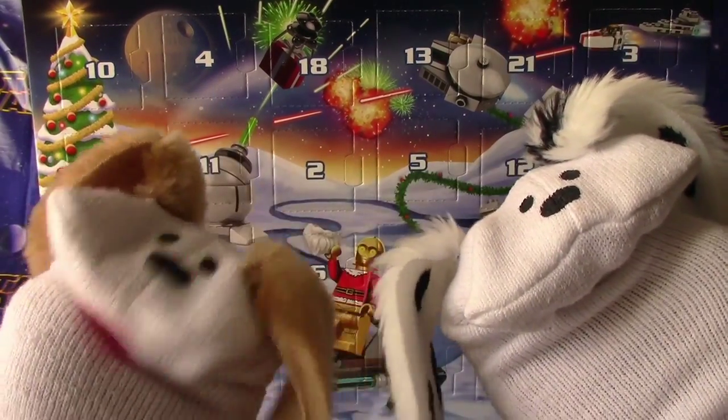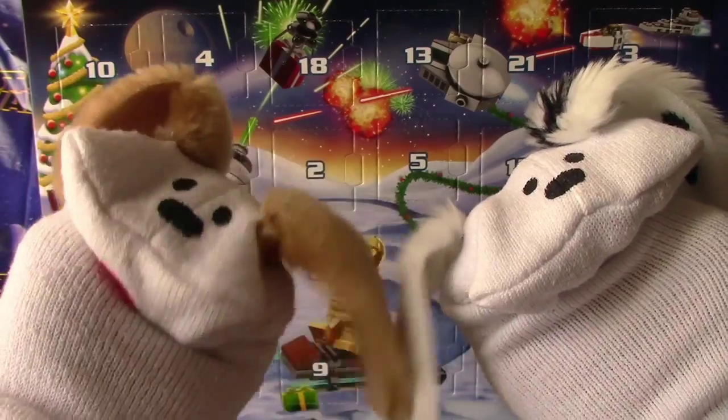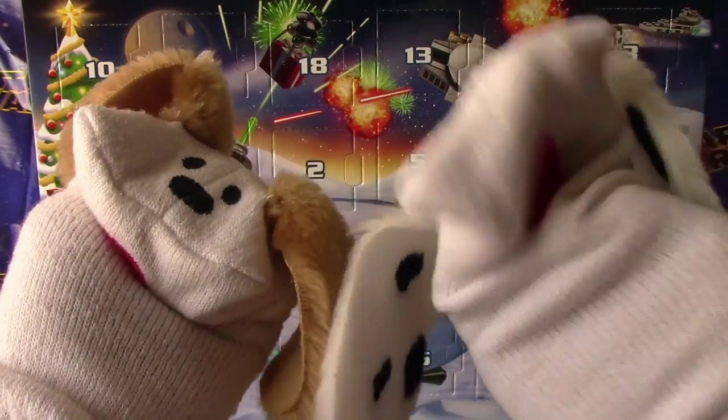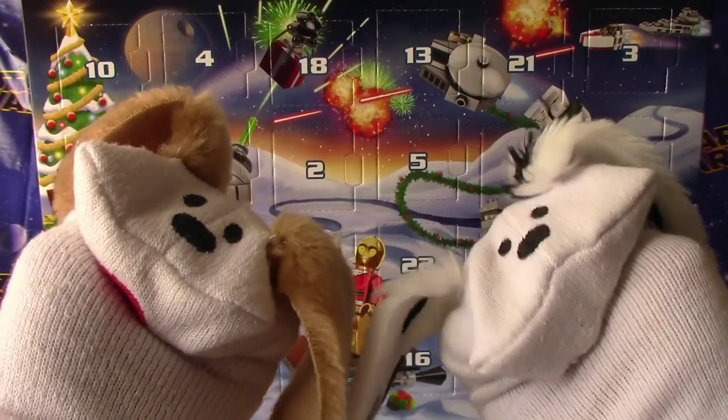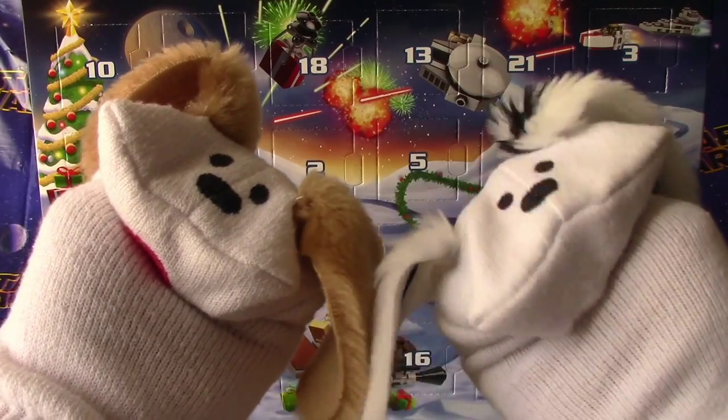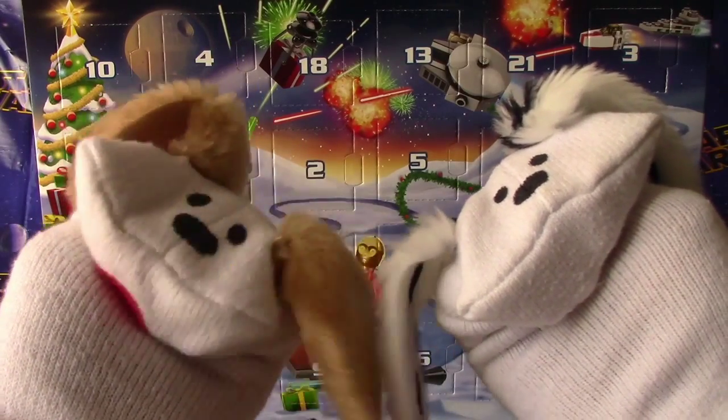Hello, boys and girls. Welcome to December 2nd. This is the Star Wars Lego Advent Calendar Countdown to Christmas Time. I'm Jabu and I'm Lani, and this is Jabu Lani's Playhouse. We're having lots of fun with Lego and our advent calendars today.